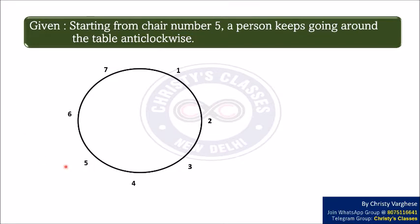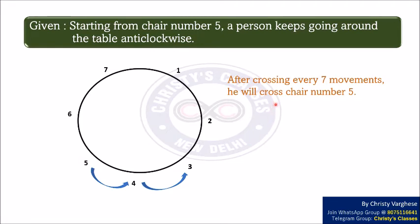Since the person is starting from chair number 5 and moving in an anti-clockwise direction, first he moves from chair number 5 to chair number 4, then from chair number 4 to chair number 3, and so on. Since there are 7 chairs, after crossing every 7 movements he will cross chair number 5 again. After crossing 42 chairs he will reach chair number 5, because 42 is a multiple of 7.